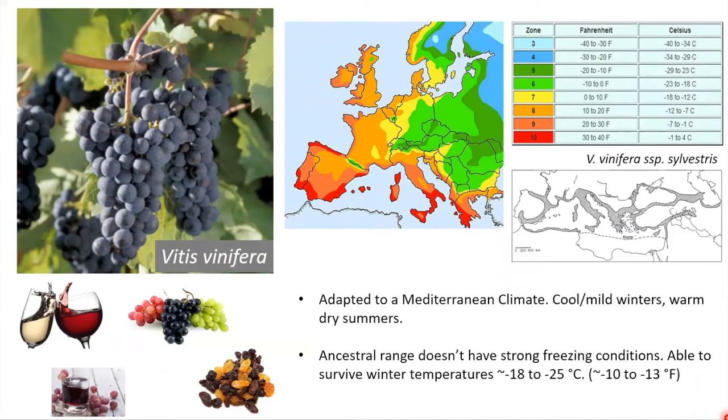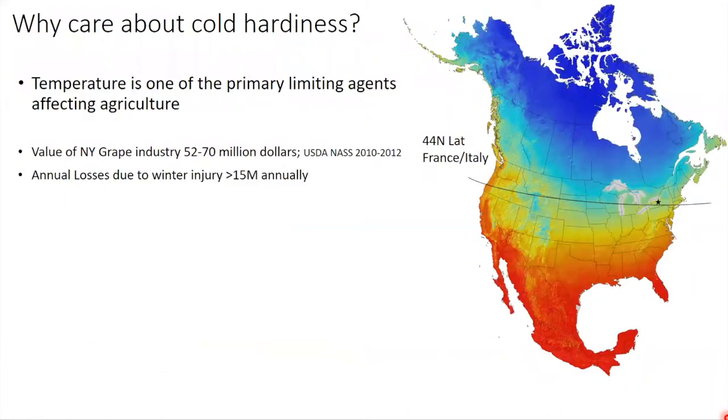Vitis vinifera still doesn't do a bad job of surviving winter — it can survive to temperatures around negative 25°C (negative 13°F). We care about cold hardiness because temperature is one of the leading factors limiting where we can grow our crops. On this map, the black star in the top right corner is Geneva. This arc is the 44th north latitude going through France and Italy, so our latitude is comparable with the Mediterranean — but as you can see, it's much colder here.